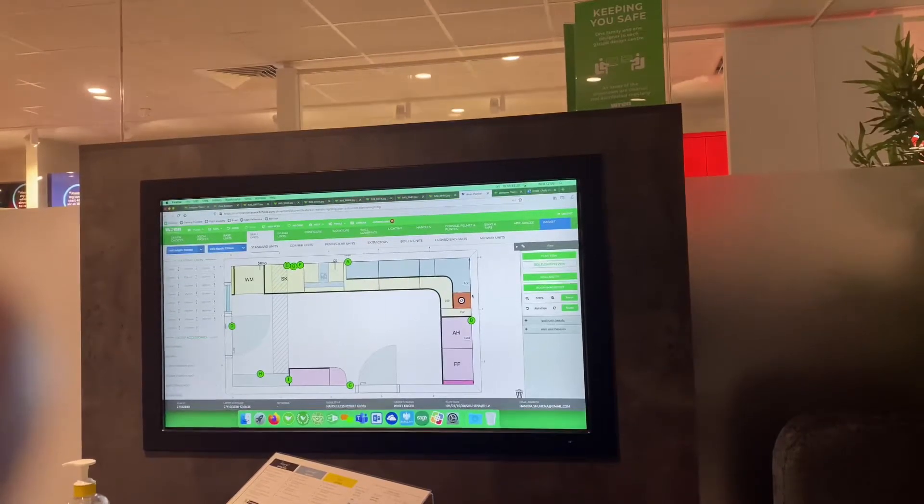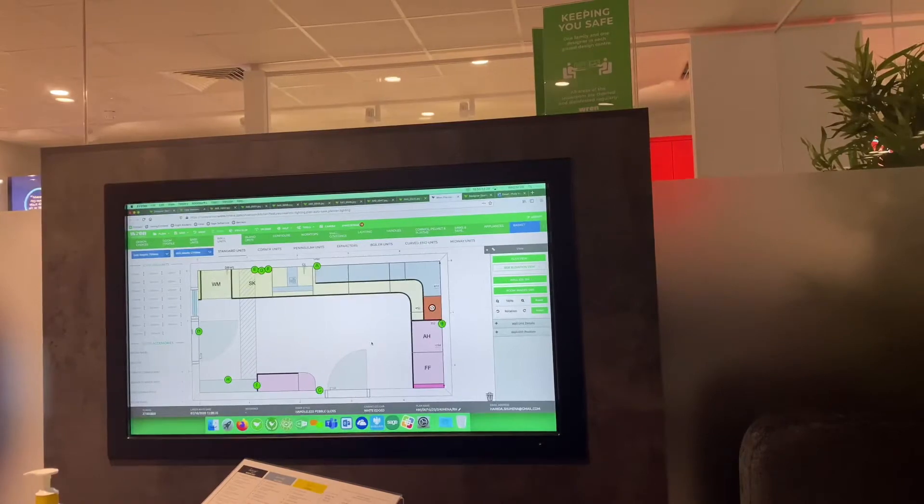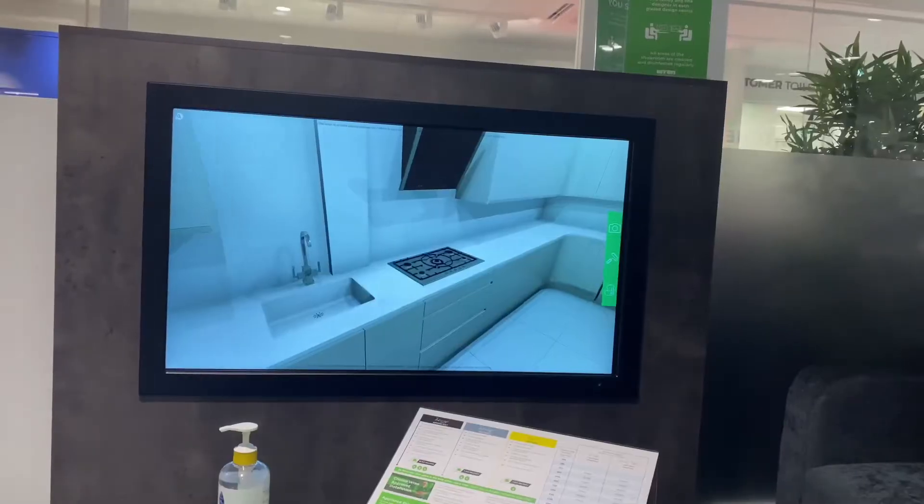So we decided what kitchen we wanted and got the professional to design the layout for us. She's doing all the measurements — yeah, that's my wife. Ching ching, gives me a wink!